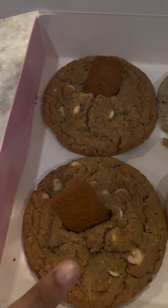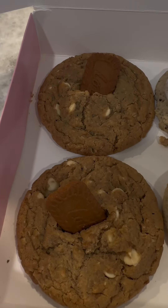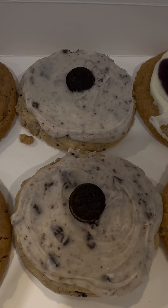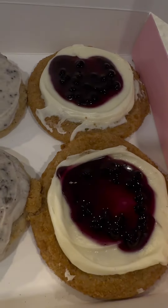Hey y'all, I'm back with another Crumbl Cookie review. I got three of their flavors this week: cookie butter white chip, which is the Biscoff one, the cookies and cream milkshake, and the blueberry cheesecake.